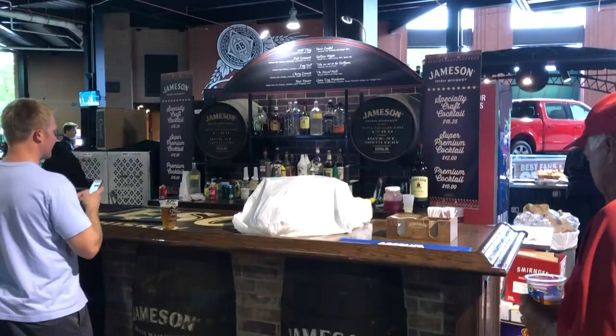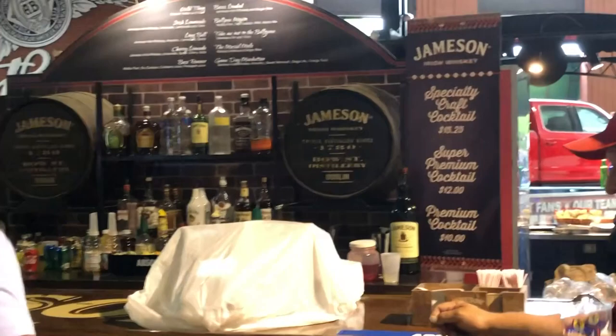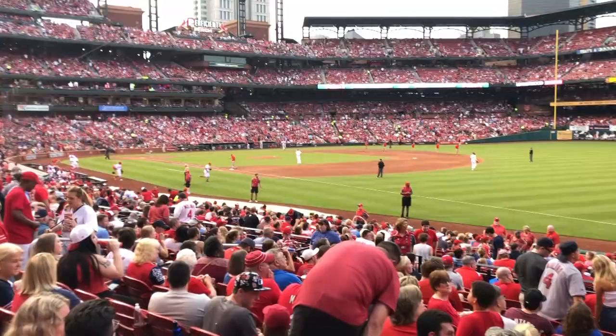On the first floor by section 135 is a Jameson Bar. As an Irishman, I do enjoy a Jameson bar. The prices for a specialty craft cocktail are pretty high though — $15 to $15.25. Probably good though.